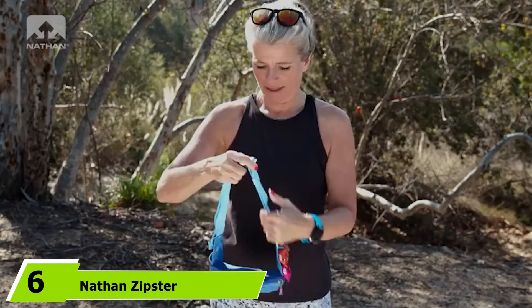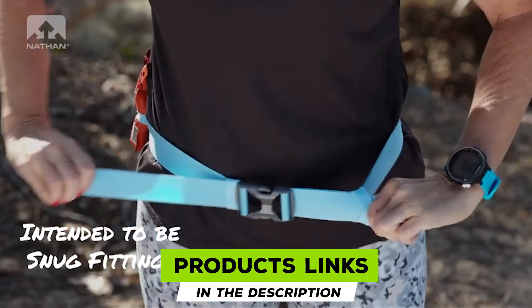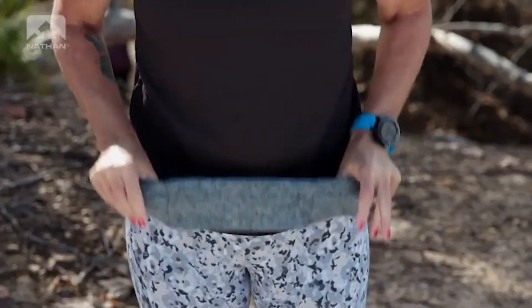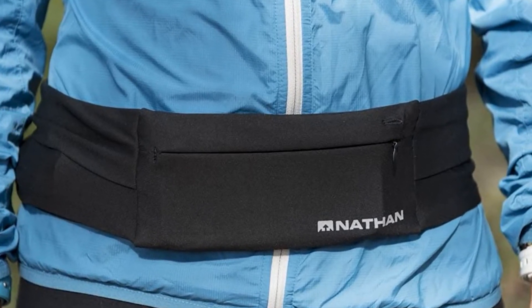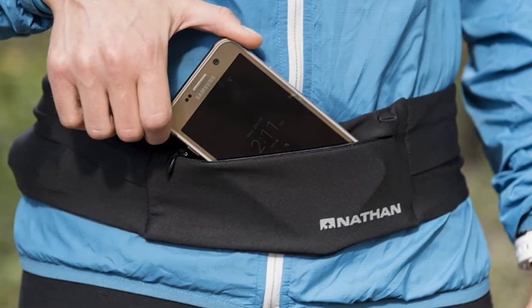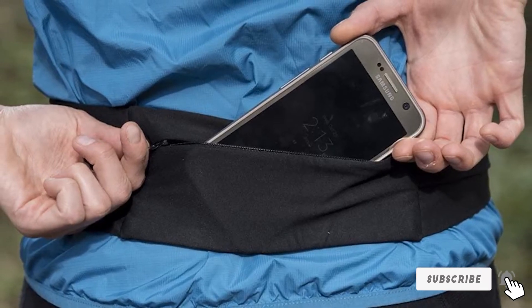The number six position is dominated by the Nathan Zipster Running Belt. The ultra-comfortable Nathan Zipster Running Belt is sleek and light, making it ideal for racing, but it's also stretchy enough to fit all your race day essentials. It's a good choice for runners who want a minimalist belt without any clasps and buckles. The low-profile belt pulls on like a pair of shorts and stretches to sit comfortably on your waist. It features two large, weather-resistant zippered pockets on the front and back and two flap-top pockets that provide easy access to essential items. Constructed with super-soft, flexible fabric, it moves with you and allows for excellent range of motion. Available in six sizes from extra-extra-small to extra-large, it fits waists from 23 to 48 inches.